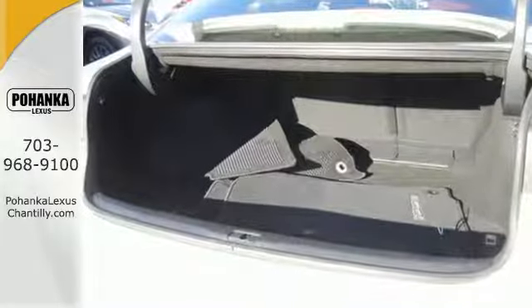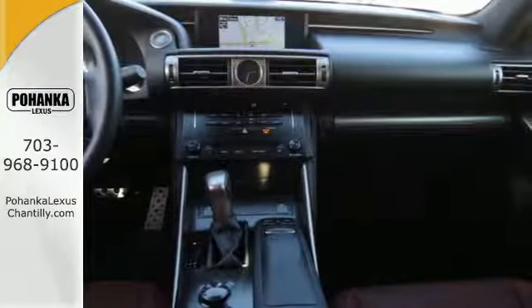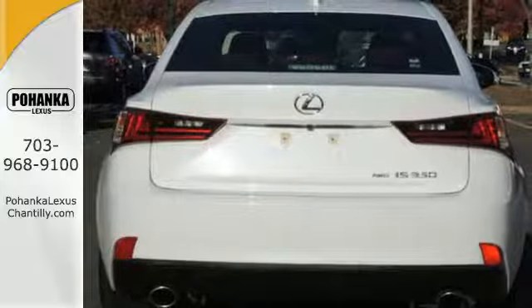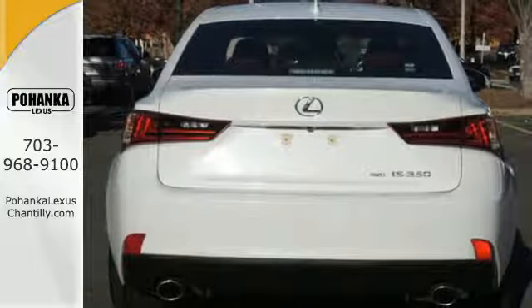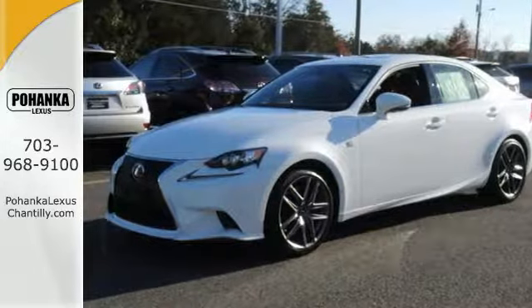Inside you'll find an unprecedented level of control with a garage door transmitter, steering wheel mounted audio controls, power seats, and climate control. It also has heated mirrors, dual exhaust, and stability and traction control.